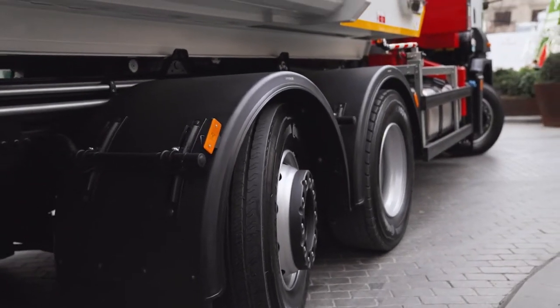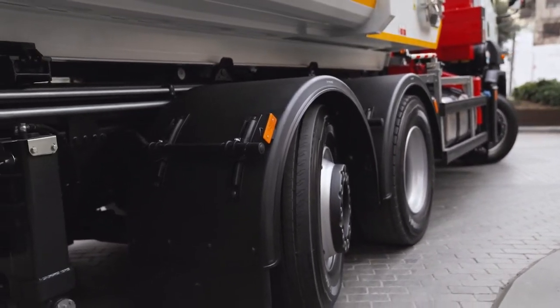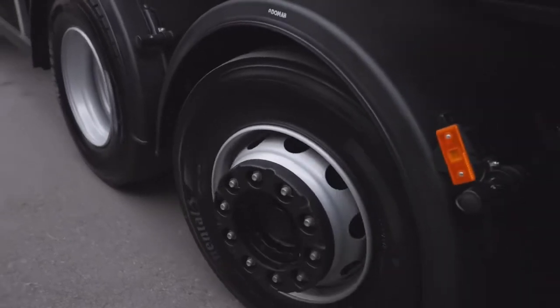This allows the vehicle to maneuver as easily as a 4x2, while the 26-ton gross vehicle weight ensures a large volume to meet your needs.